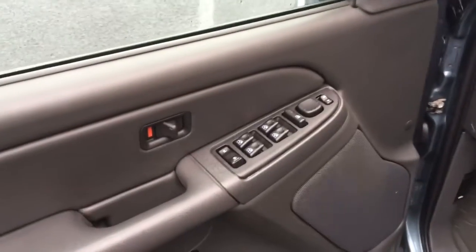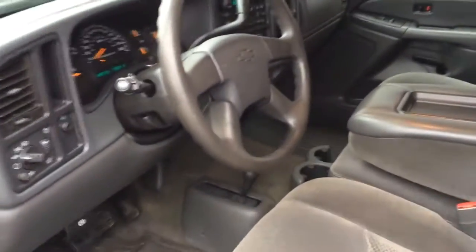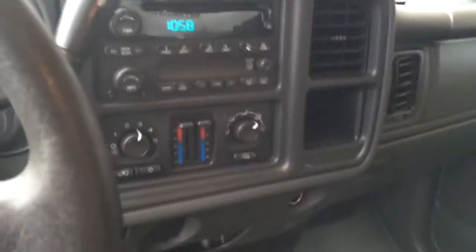Power windows, power door locks, power mirrors, very nice clean gray cloth interior, cruise control, four-wheel drive on the floor, CD player, heat and air conditioning — extremely clean interior.